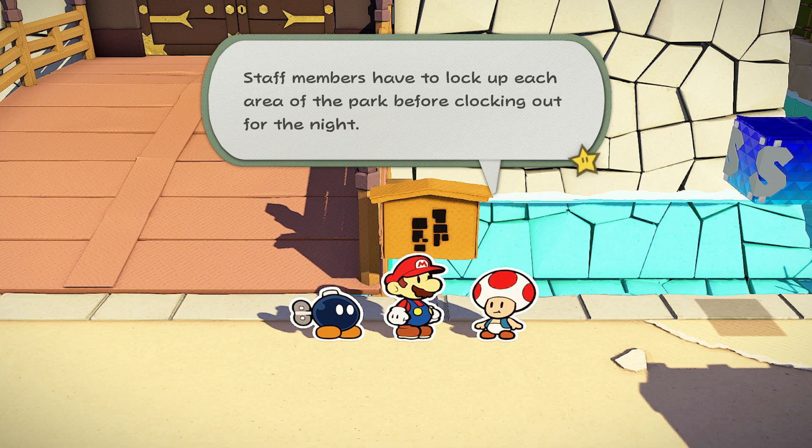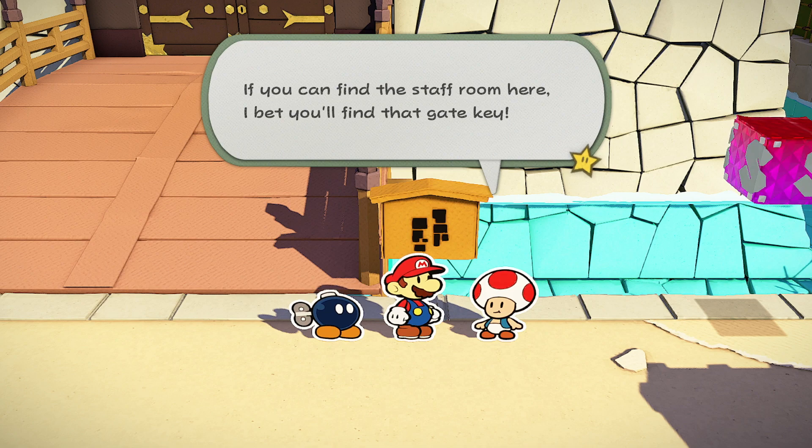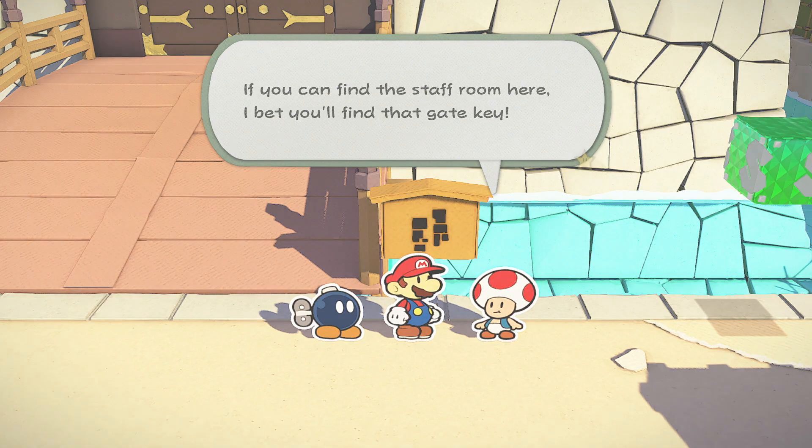When you get up to Shogun Studios' main building, you'll find that you need a key. And when you talk to the toad just out front, he tells you that the key is contained in the staff room.